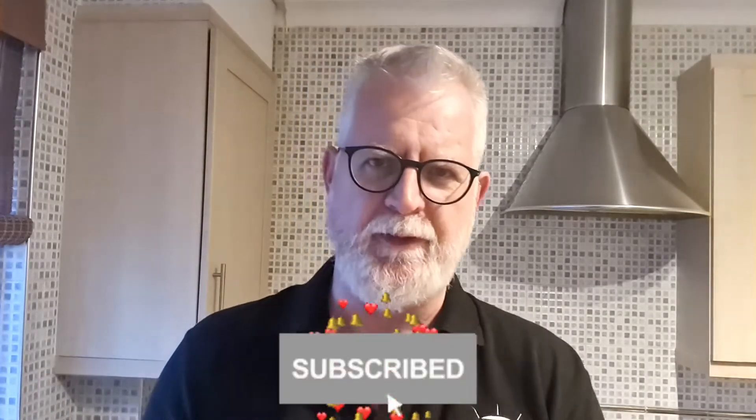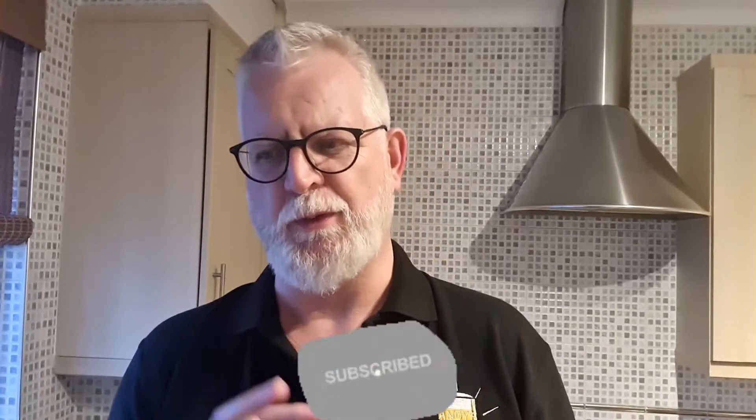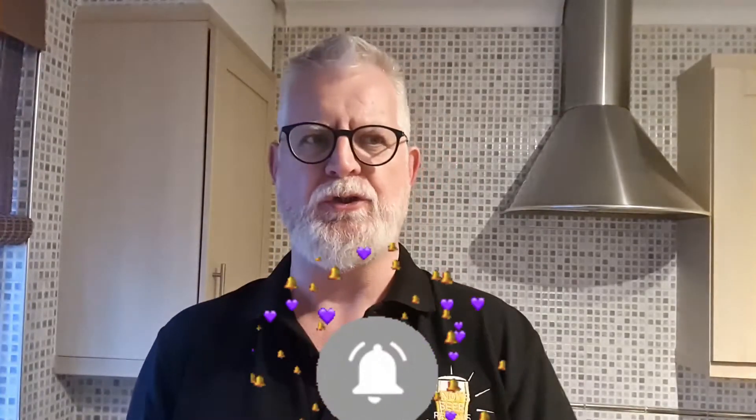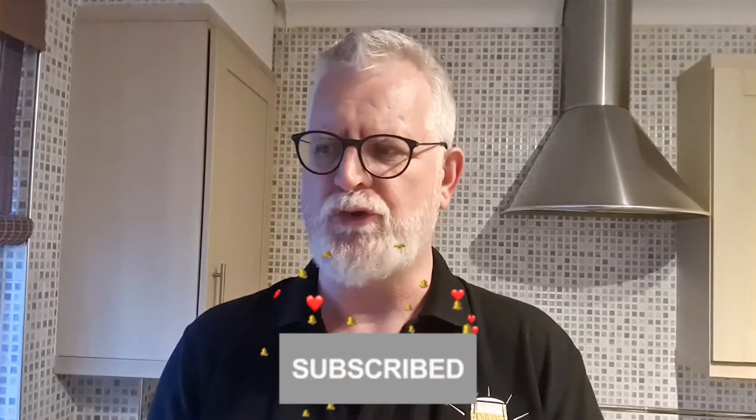Hi there, beer fans. Anybody who's been following for a little while and seen a couple of other deals will know I love collaborations. The collaboration we've got for you today with a beer is slightly different. Hi, I am Andy from Andy's Beer Reviews, and what we're reviewing today is the Saltair Breadwinner.